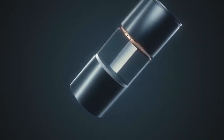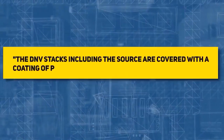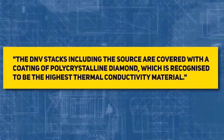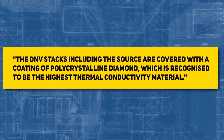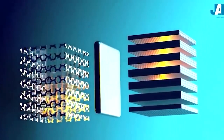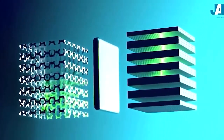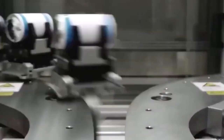The company also guaranteed that the component was stable and that the nuclear particles within the layered supply cells were not easily accessible. The DNV stacks, including the source, are covered with a coating of polycrystalline diamond, which is recognized to be the highest thermal conductivity material. This material is also the toughest and has the potential to retain radioactivity inside the device — tougher than steel by up to 12 times. As a result, the product is exceptionally durable and tamper-proof.